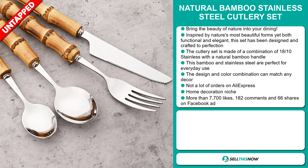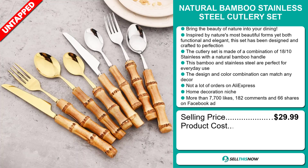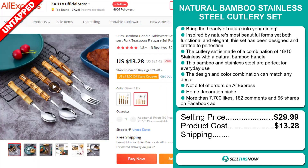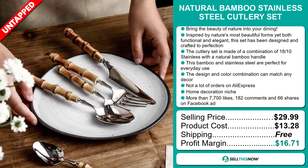The selling price for the Natural Bamboo Stainless Steel Cutlery Set is just under $30, whereas the product cost is only $13.28. Shipping is completely free, so you're looking at a very good profit margin of $16.71.